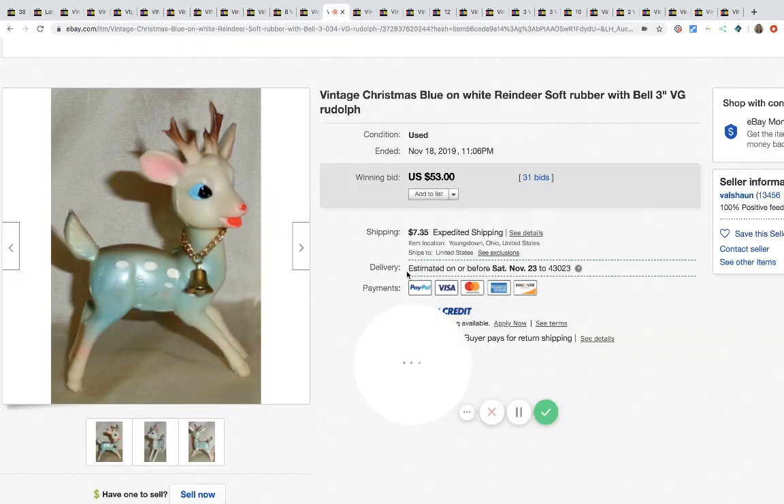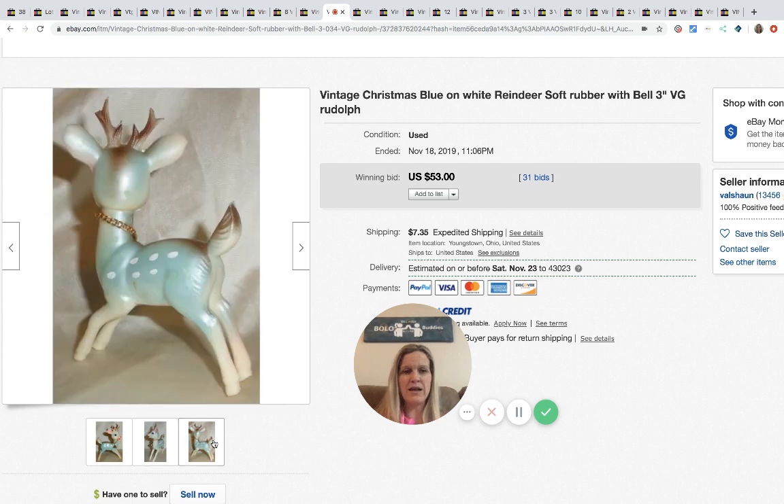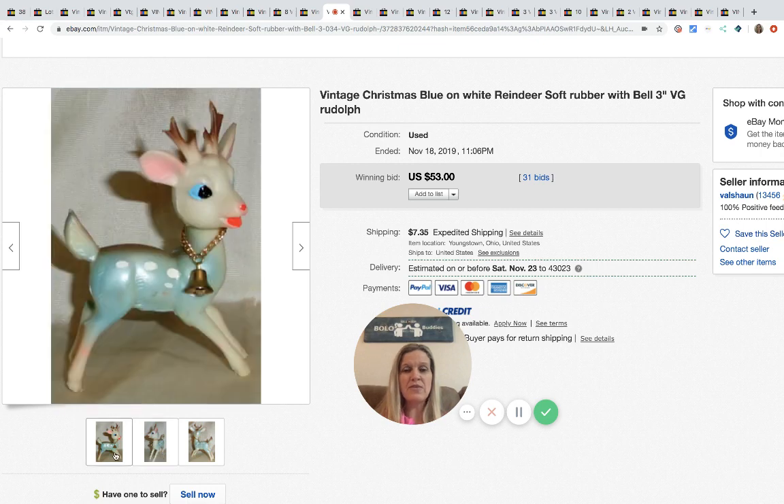The next item is this vintage Christmas blue-on-white reindeer soft rubber figure — it's only three inches. I have one listed right now but mine is brown and kind of boring. If you can find the blue and the pink ones, those are what people want. This sold for $53 with 31 bids plus shipping.